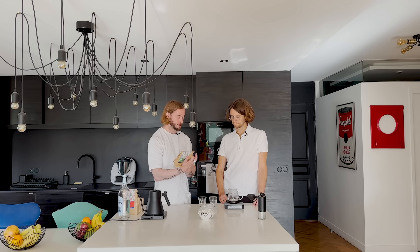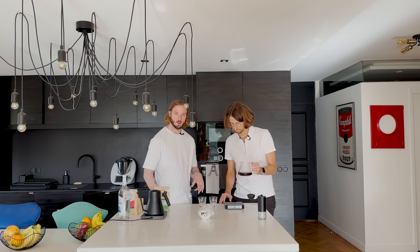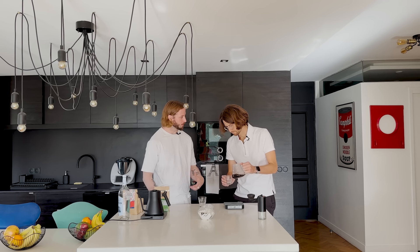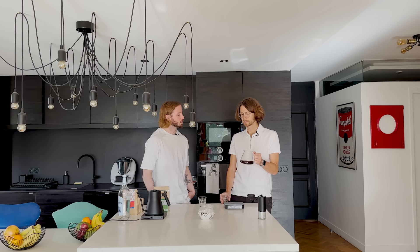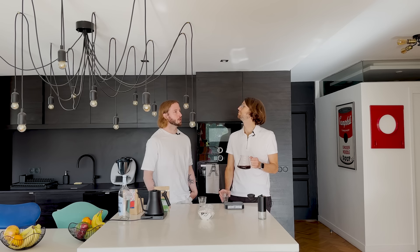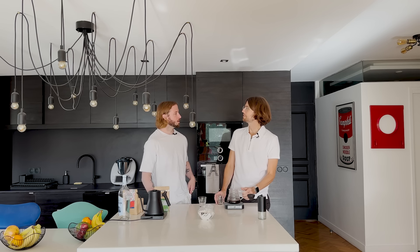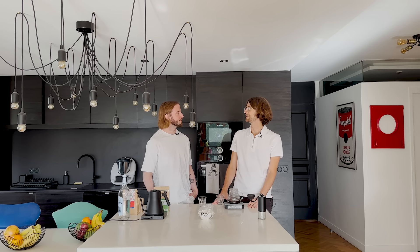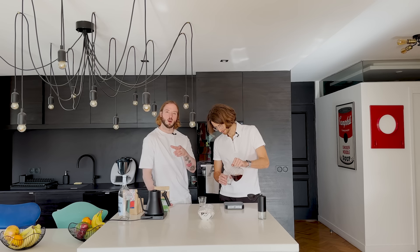Total brew time was 3:47. I always try to be under four minutes — somewhere between 3:30 and 4:00 is my sweet spot. That's sometimes why I go up to 28 clicks. When it's under three minutes I'm like, probably too fast, so we want to be between three and four minutes.